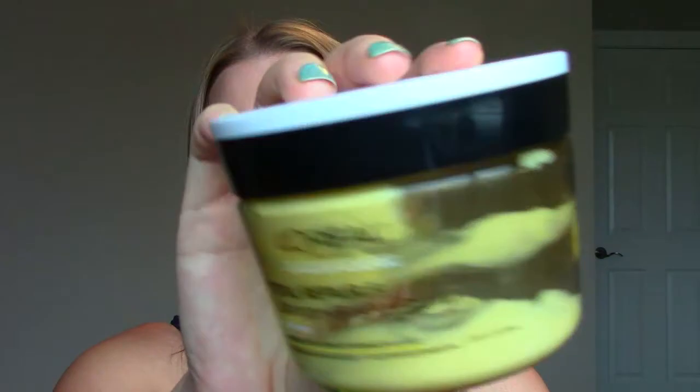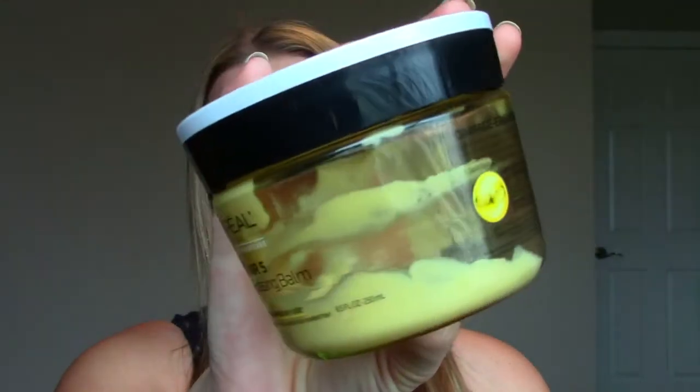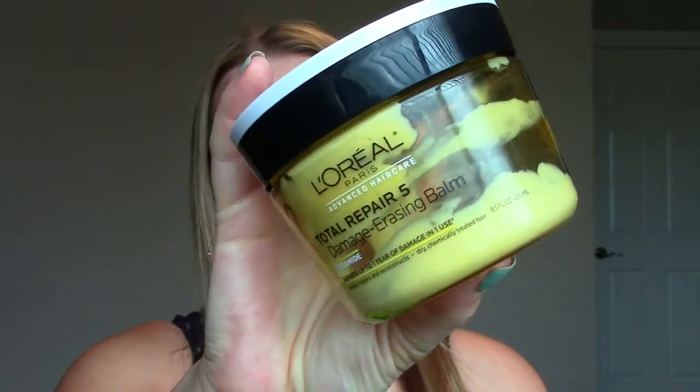Another L'Oreal hair product — this is the Total Repair 5 Damage Erasing Balm. This is the second one I've gone through. It looks like there's still some in there but there really isn't. It's a hair mask, a really great and inexpensive one. It's more deep conditioning than a regular conditioner and I'd use it maybe once a week just to add a bit of extra softness and shine to my hair. I really liked it and I'd probably repurchase it again.